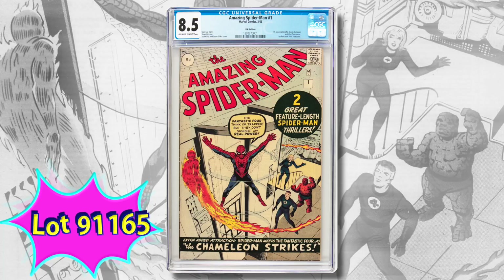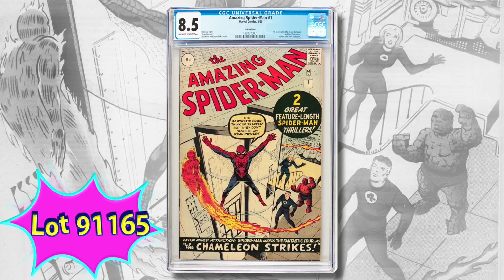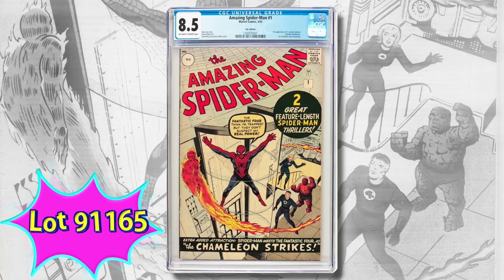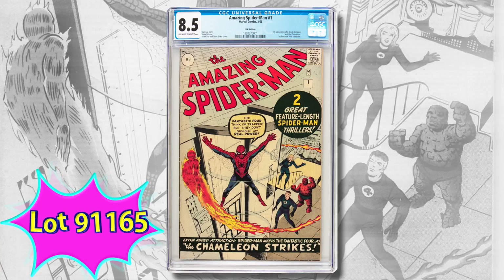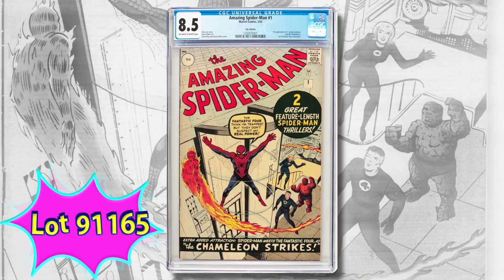This next one is interesting: it's the British edition of Spider-Man number one, and it's the highest graded copy of the British edition. A reminder — these UK editions were not reprints; they were printed at the same time as the US versions.